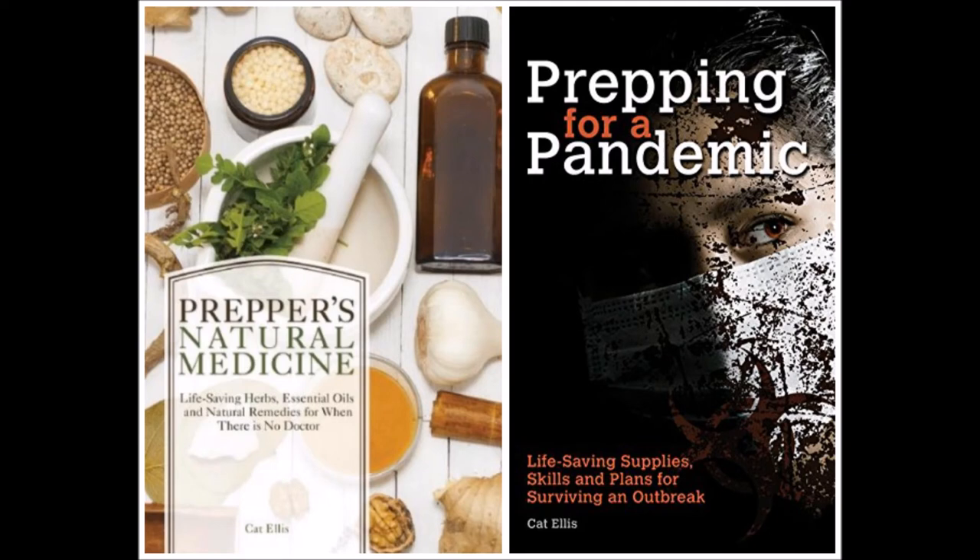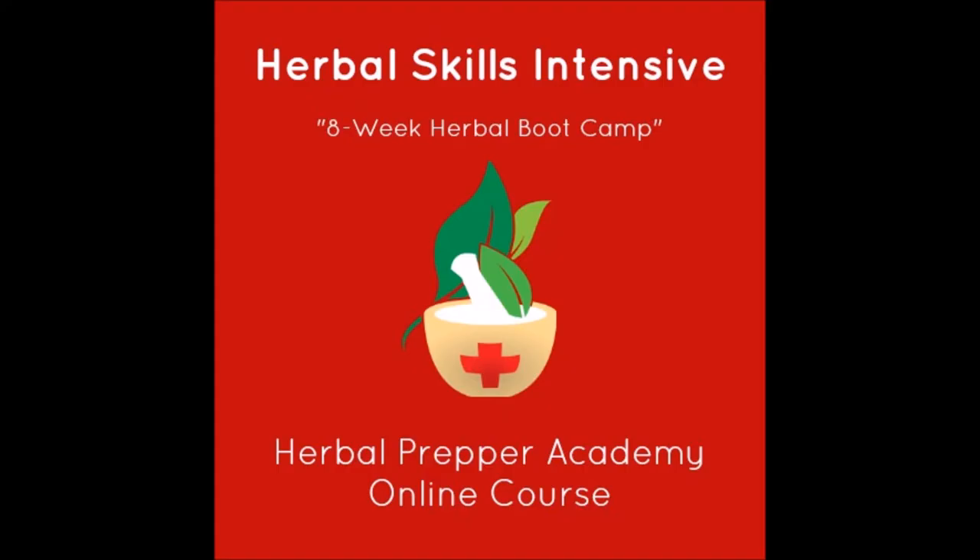A bandana — pretty much everyone has one kicking around somewhere. If you don't, they're not that expensive. But there are a lot of uses: everything from using it as a sling, as a tourniquet in a pinch, water filtration — lots of uses with a bandana. For water filtration, you can combine it with charcoal and some clean gravel or sand and make your own water filter out of that.